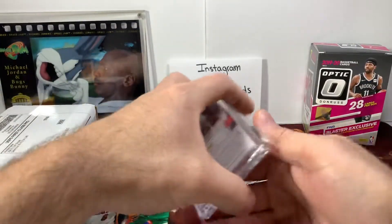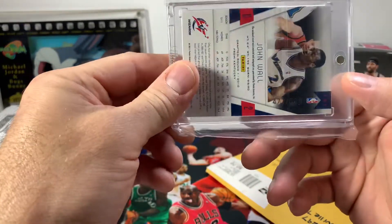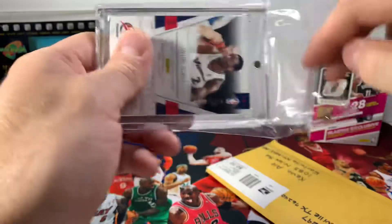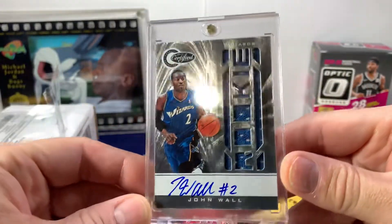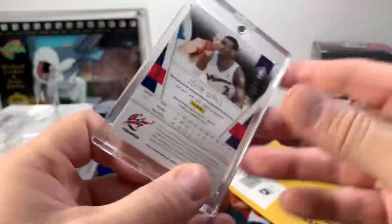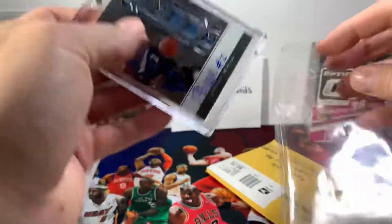First up, John Wall, 477 of 599. You guys saw this posted on our Instagram page if you checked that out. Hopefully that's just the moisture from the pack. Let me get it out of that pack for right now. I'll put it back in after, but this is his rookie card with his signature. I think that's pretty sharp. Certified. Again, 477 out of 599. It's a sharp card, it's a nice card.